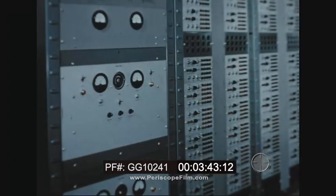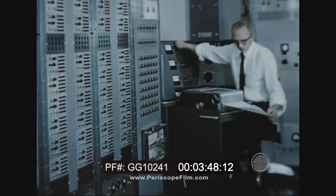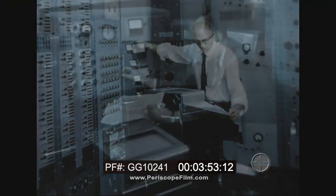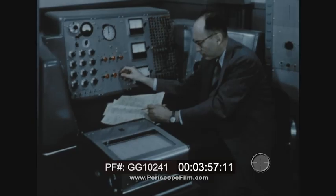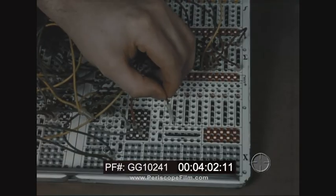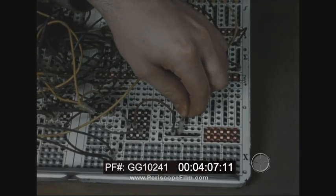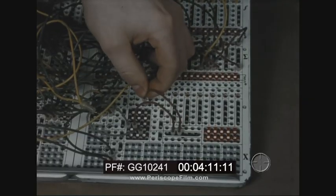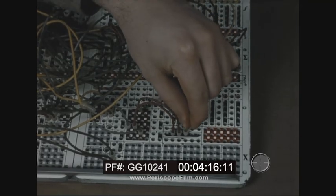The new design incorporates an automatic potentiometer readout system and a unique hold condition which permits the freezing of a problem in the computer for any desired length of time, a centralized computer console from which all problems can be controlled and monitored, and a complete patch board system which allows problems to be patched up in 30 to 45 minutes compared to the weeks and months required on the old computer. All these features add up to greatly increased utility and eight times greater computer accuracy.